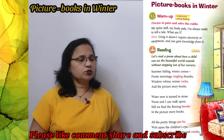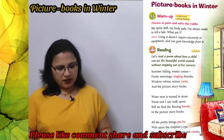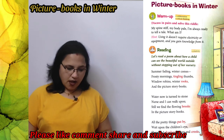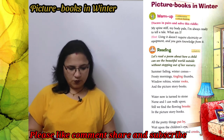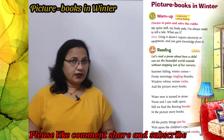My spine stiff, my body pale. I am always ready to tell a tale. What am I?